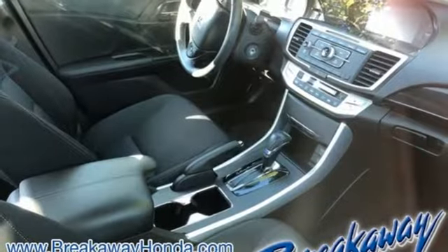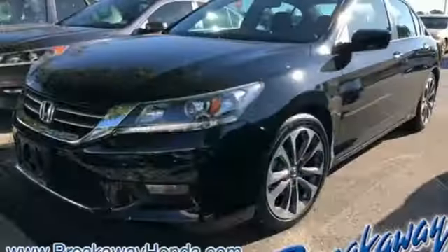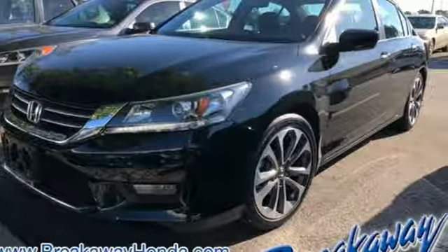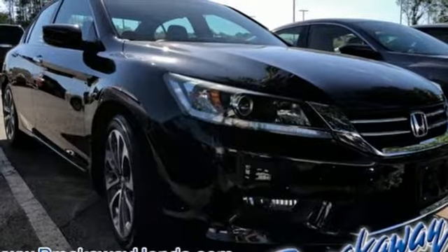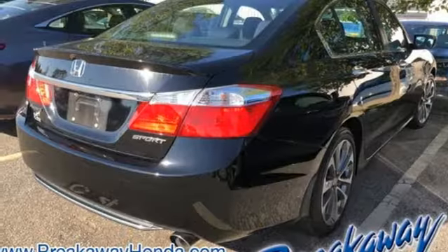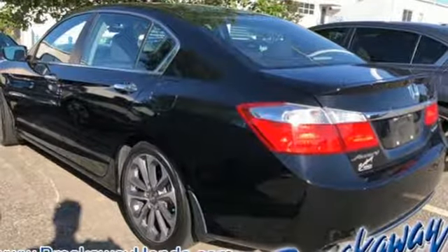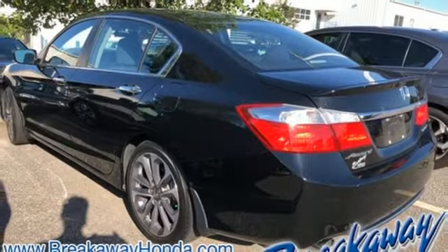Bluetooth wireless audio streaming, Bluetooth hands-free link, dual zone climate control, power windows, leather steering wheel, inline 4-cylinder engine, aluminum wheels, gas pressurized shocks, and continuously variable automatic transmission. Take it for a test drive today.